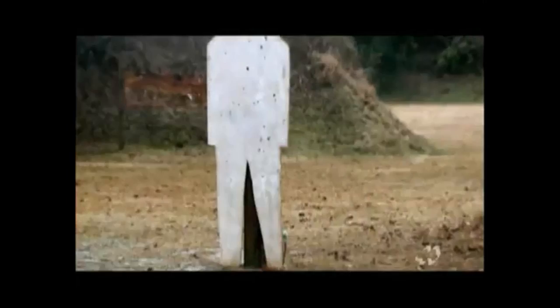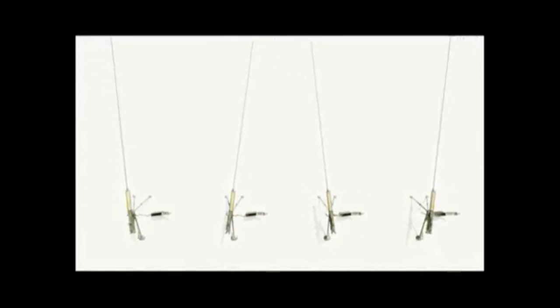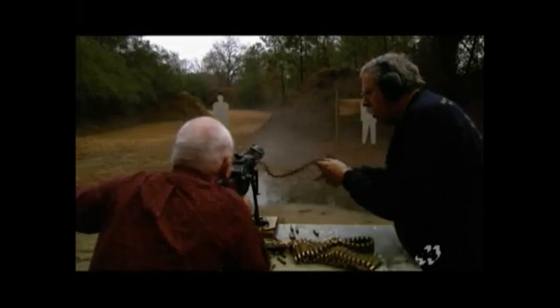The gunners learned to increase their kill rate by employing a tactic called interlocking fire — sweeping the machine guns from side to side across the battlefield. Where adjacent zones of fire crossed, enemy soldiers would face double the number of bullets. The machine gun, trenches, artillery, and barbed wire defined the course of World War I: a defensive stalemate with unbearable losses, where individual deaths devolved into statistics.